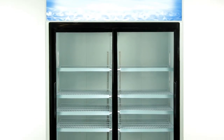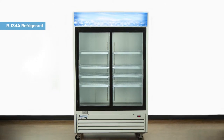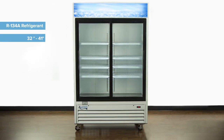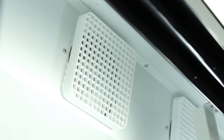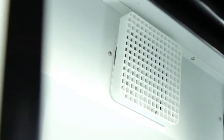Avantco Sliding Door Merchandisers are equipped with half horsepower compressors that circulate R134A refrigerant to keep food in the safe storage zone between 32 and 41 degrees Fahrenheit. In addition, a top-mounted cooling fan and full-body insulation help keep the refrigeration system from being overworked by retaining cold air.